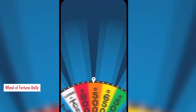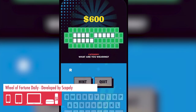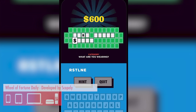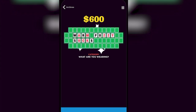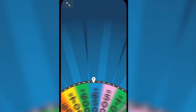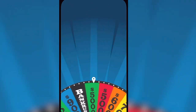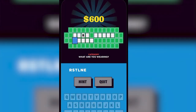Our first game this month is a TV classic that has been brought to your smartphone in an interactive way. This is a game where you'll spin the wheel, guess letters, and solve word puzzles. It has a challenge-based leaderboard and daily challenges built in, and it's designed for both casual players and dedicated players who really want to get into puzzling games on the go.